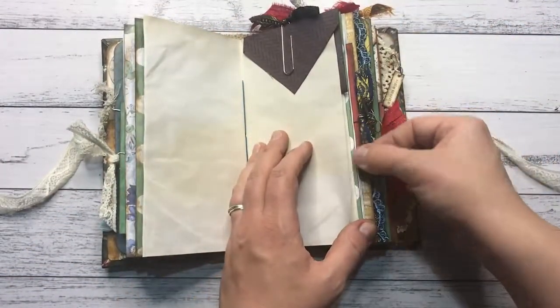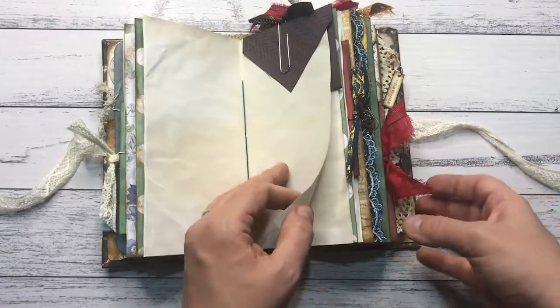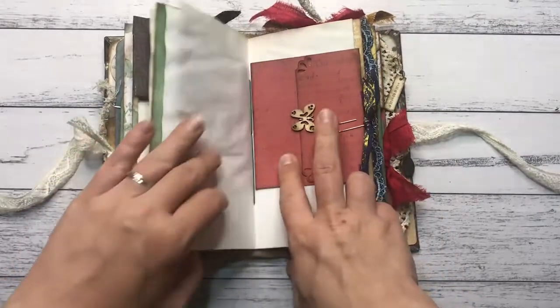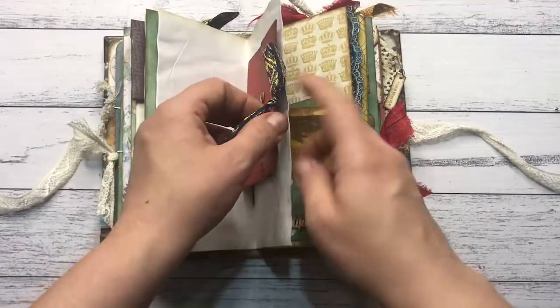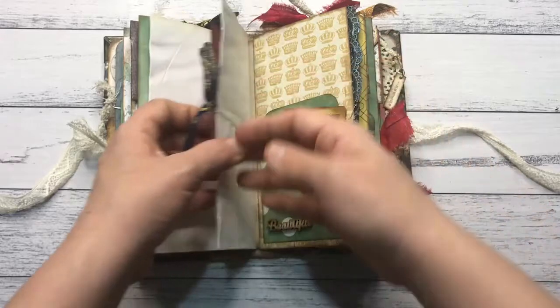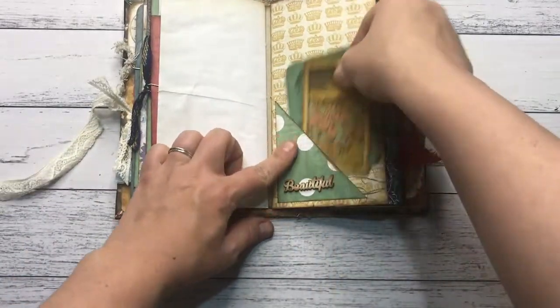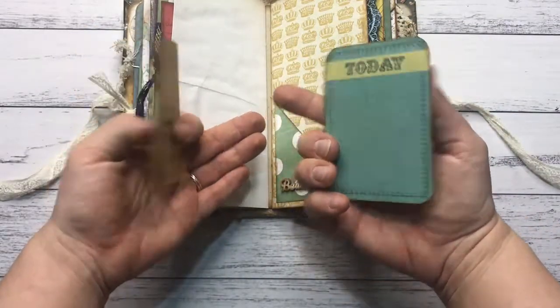Most of these pretty ribbons are sari silk. Another tuck spot there, another one of those journaling cards with blue and gold sari silk, with an ephemera and two cards.